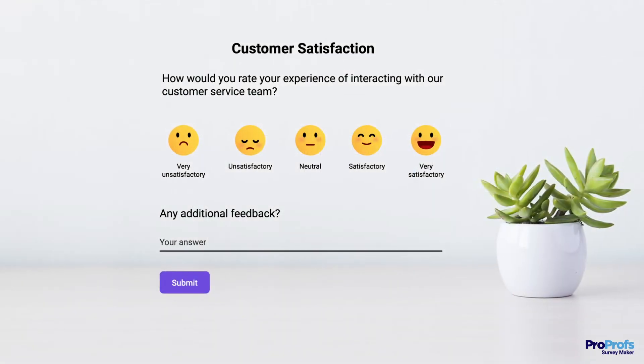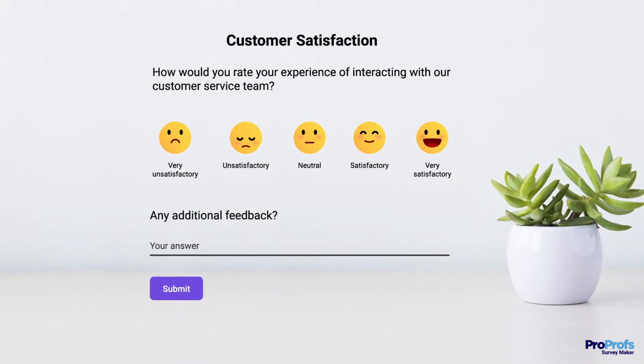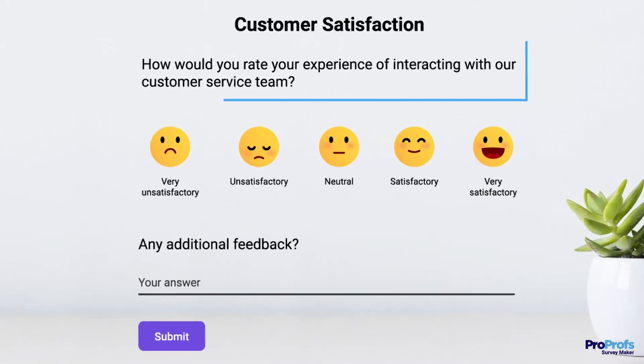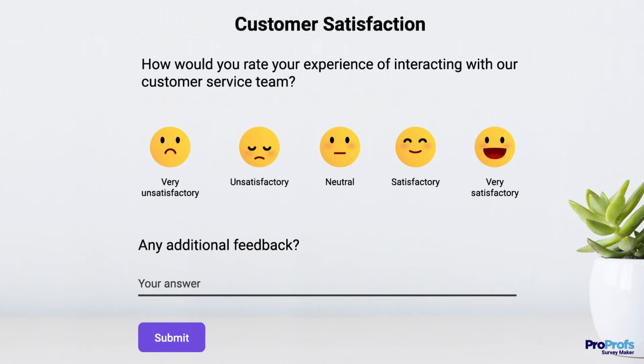CSAT, or customer satisfaction score, is a versatile metric that measures customer satisfaction related to a purchase or interaction. A simple question is shared with the customer asking them to rate how satisfied they are with their experience. The scale typically ranges from very unsatisfactory, unsatisfactory, neutral, satisfactory, and to very satisfactory.